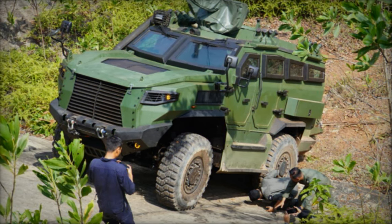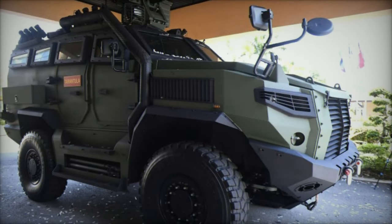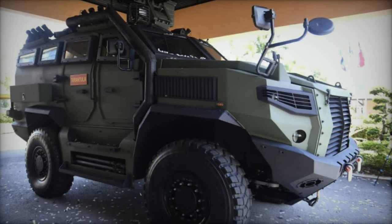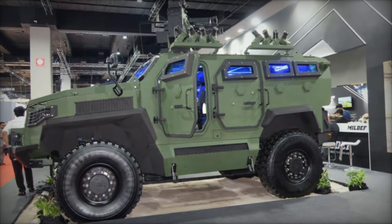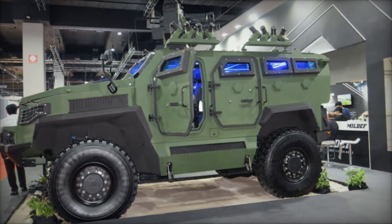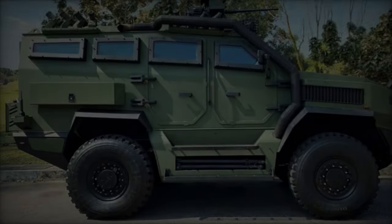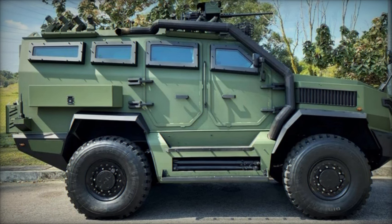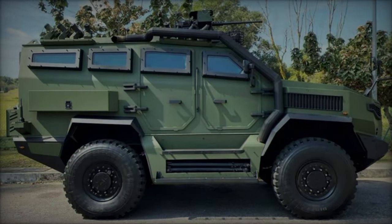In a landmark development, Mildef delivered 178 units of the Tarantula 4x4 APC to the Malaysian Army in August 2023, marking a significant milestone in the nation's defense modernization efforts. These domestically produced vehicles, replacing the aging fleet of Condor 4x4 APCs, symbolize Malaysia's commitment to equipping its armed forces with state-of-the-art equipment tailored to meet evolving security challenges.